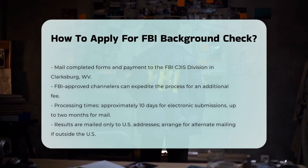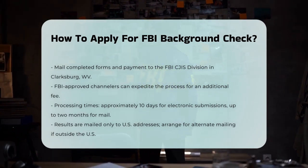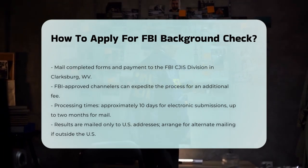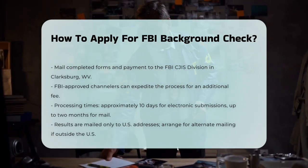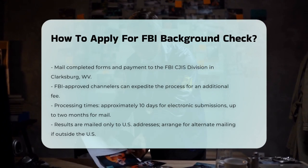Also, the FBI will only mail the results to a U.S. address. So if you're outside the U.S., you'll need to arrange for a mailing address service or have the results sent to a designated attorney or family member.